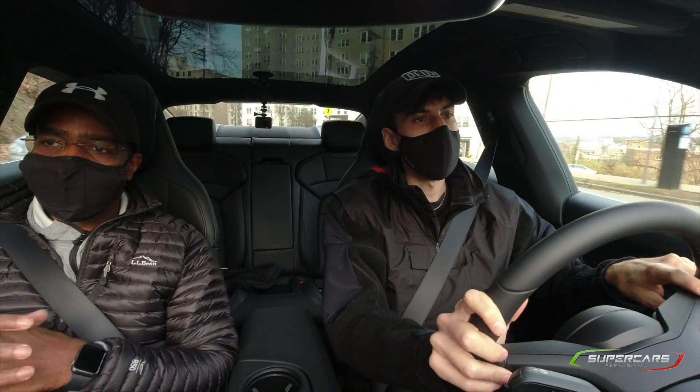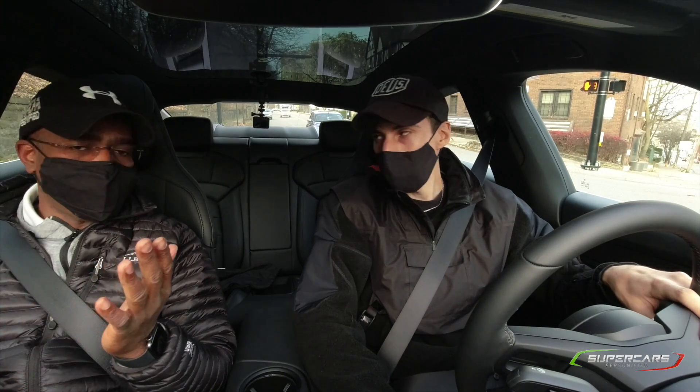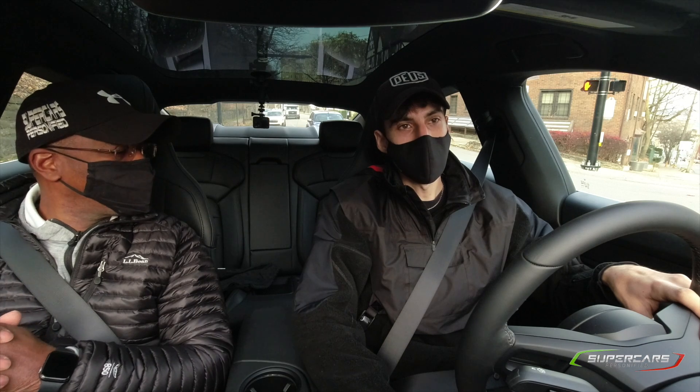This car we have courtesy of Porsche Pittsburgh. If you're interested in this or other Porsches, go check them out — ask for Joe, great guy there, they'll take great care of you. Tell them doc sent you. I have to say, this belongs on the list.